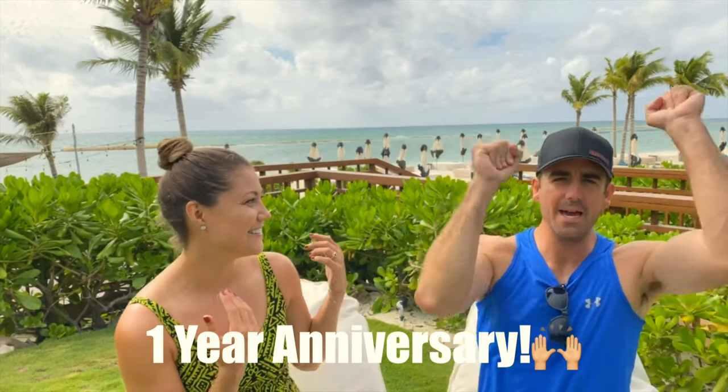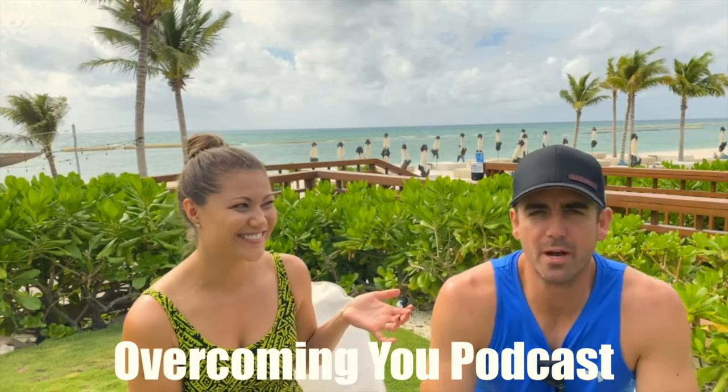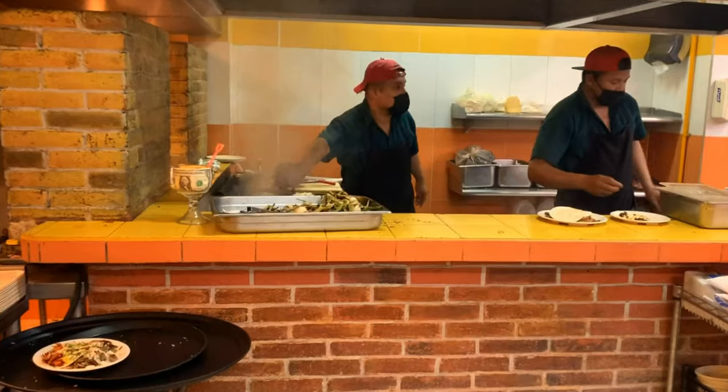We came out to celebrate Josh's podcast — it's called Overcoming You; we'll put a link in the description. We only had three days here. You could stay here the whole time and have a luxurious vacation, or you could go off property. We went to have some tacos about 10 to 15 minutes away.